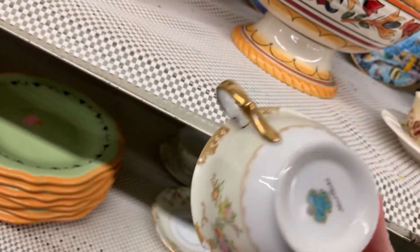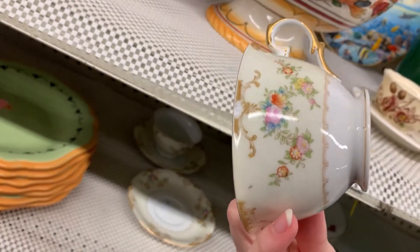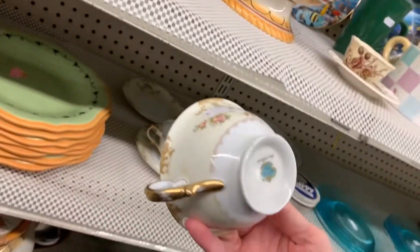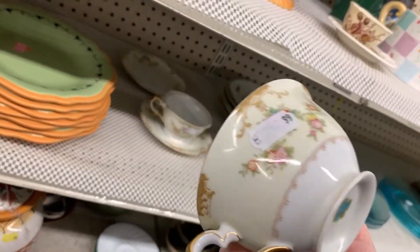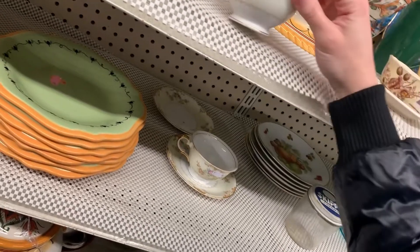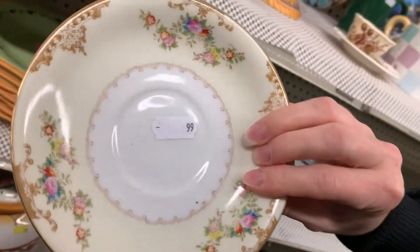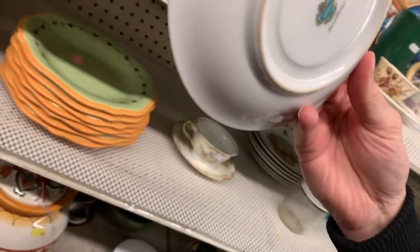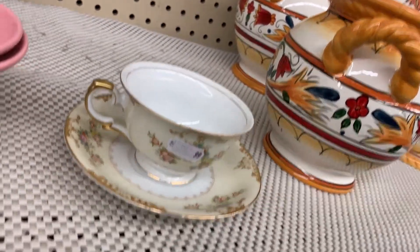What is this? Mito China. These are very pretty, but also chipped. This one is not chipped and it is $0.99. Is the saucer also $0.99? Yeah, this is what I was talking about where they mark things separately. I'm going to look this up real quick. Okay, so this is going to stay there.